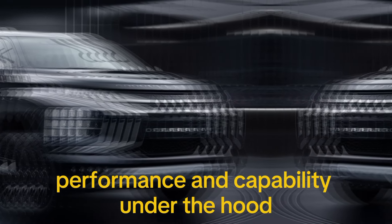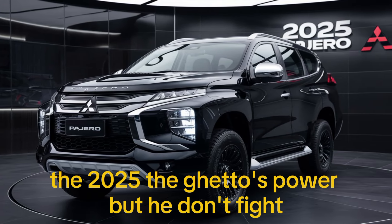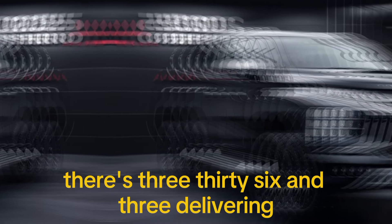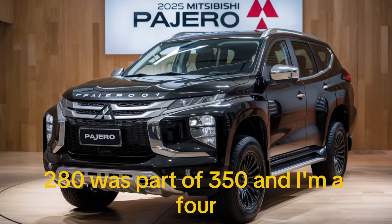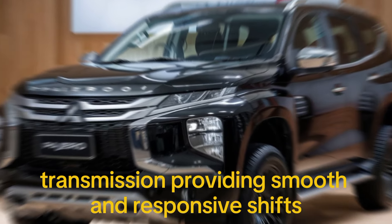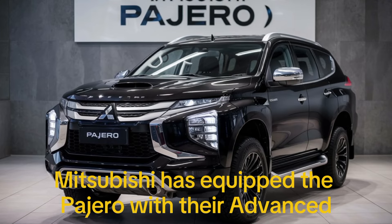Under the hood, the 2025 Pajero is powered by a 3.5-liter V6 engine delivering 280 horsepower and 350 Nm of torque. It's paired with an eight-speed automatic transmission, providing smooth and responsive shifts.